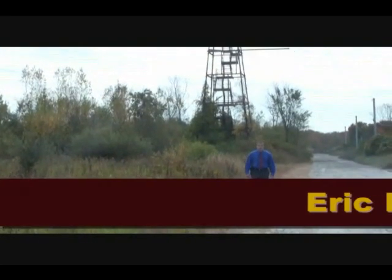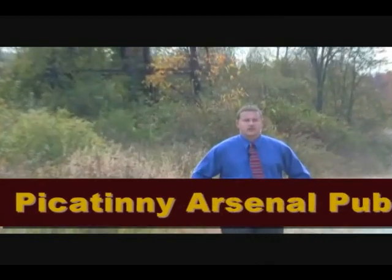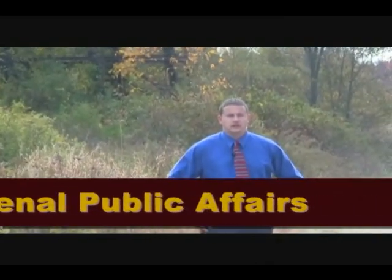Last month, personnel from the Joint Service Small Arms Program, part of the Armament Research Development and Engineering Center at Picatinny Arsenal, New Jersey, collaborated with the Maneuver Battle Lab at Fort Benning, Georgia, to assess a prototype light machine gun.